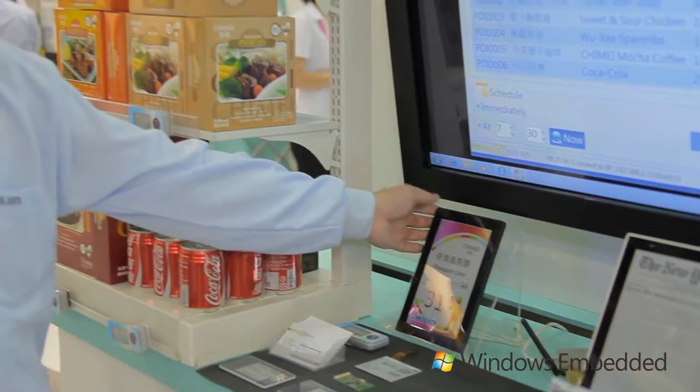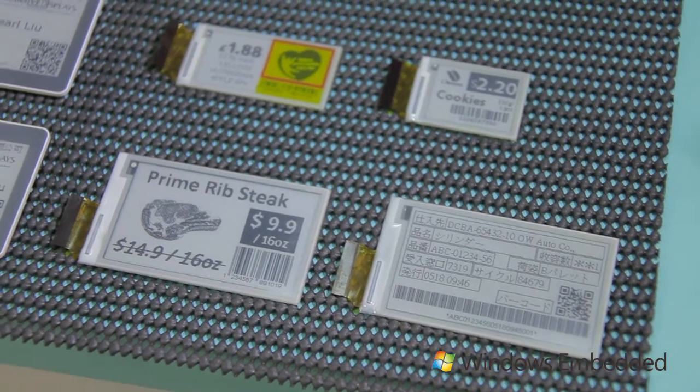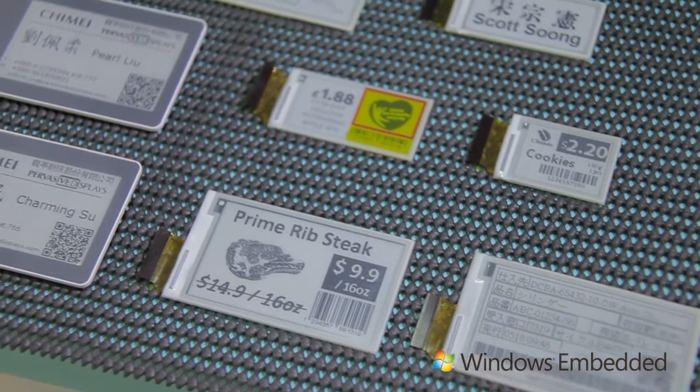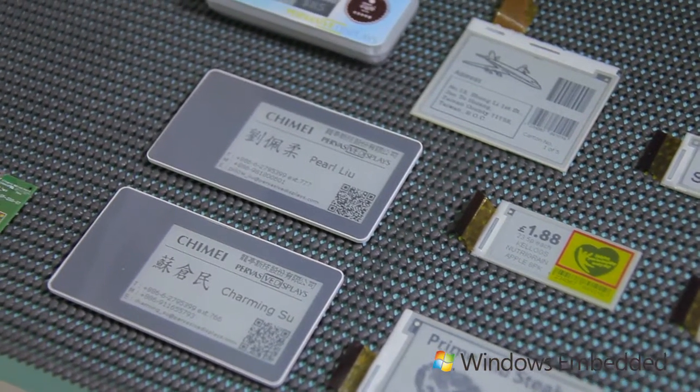The EcoSign solution is a 7.4 inch display with timing controller, GP module and rechargeable battery. All of the display units transfer data over our GP coordinator and router, managed by a remote system.